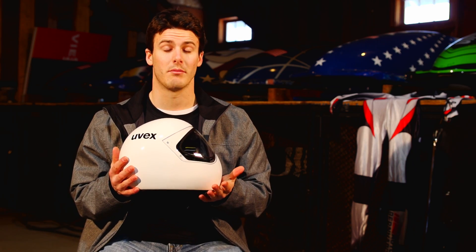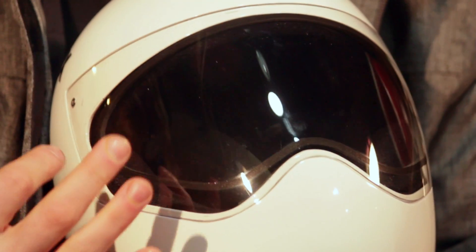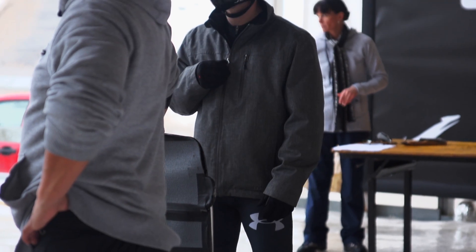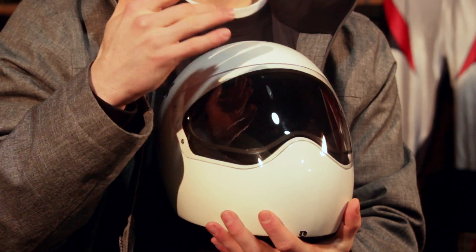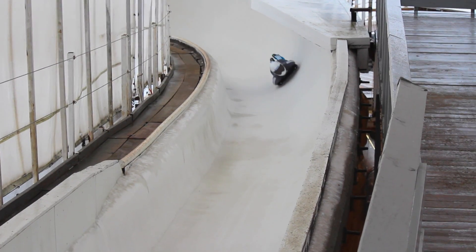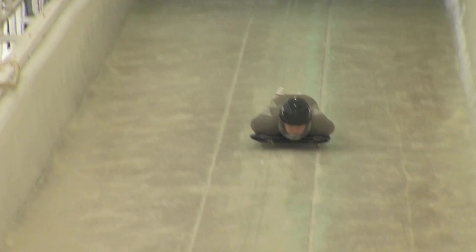I recently purchased a new helmet — a UVEX, made in Germany. The biggest difference between this helmet and my old one is probably the lens. This lens has a nice clear coating on top, and on the inside lens it has an anti-fog covering so we can breathe going down without the shield fogging up. Another great thing is where the lens ends up on my forehead — because it's so high up, I'll be able to look out the tops of my eyes to spot my entrances and exits to curves, which makes a huge difference in field of vision.